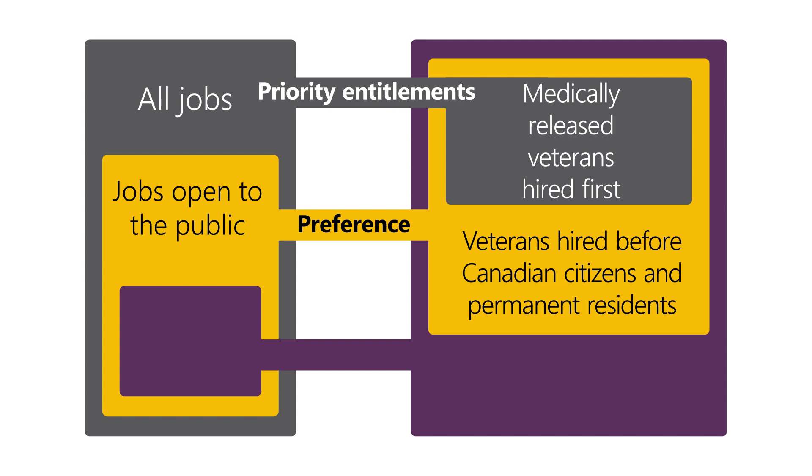Preference applies to any veteran of the regular force, the special forces, or any class of the reserves who meet the following three conditions: they were honourably released after at least three years of service, they were released within the past five years, and they are not already a permanent public servant.